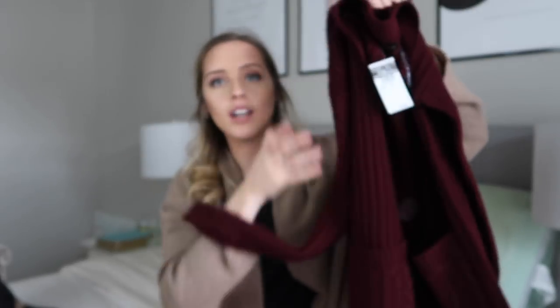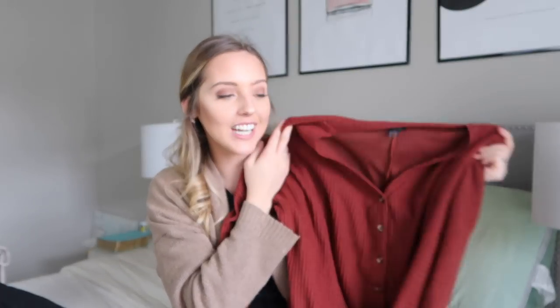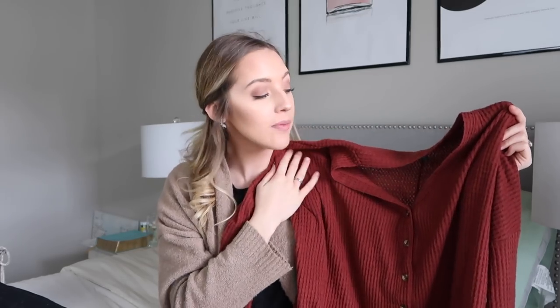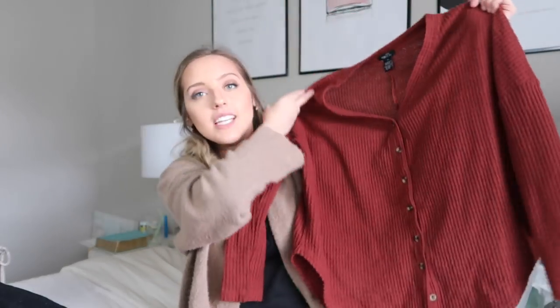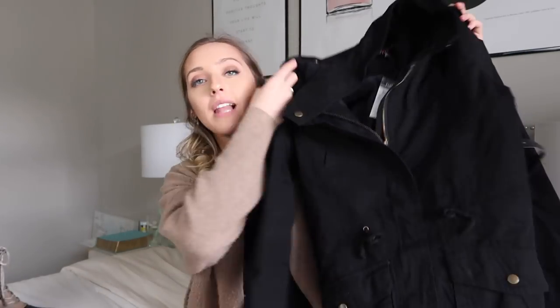I got pretty much the same cardigan in burgundy — it's a little shorter but I really like it. It has buttons so you can style it as a sweater or cardigan. I also got this top in this color and in cream — it's really soft. If you unbutton the bottom two buttons you can tie it for another styling option. To layer, I grabbed this black jacket to just throw on top and stay warm through what's going to be a brutal Pennsylvania winter.